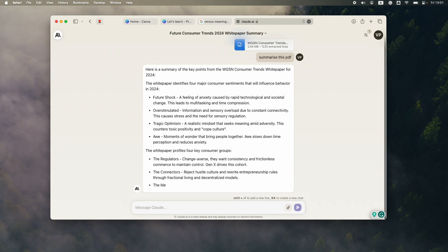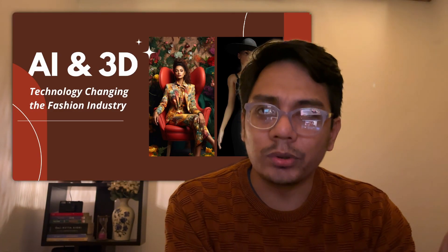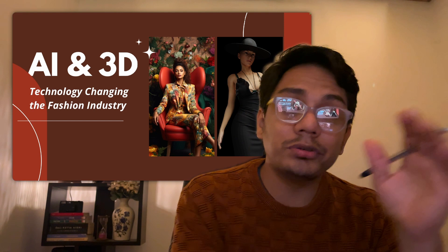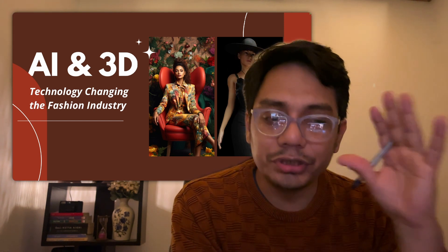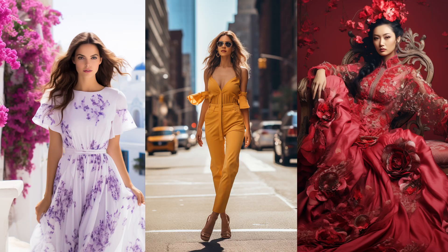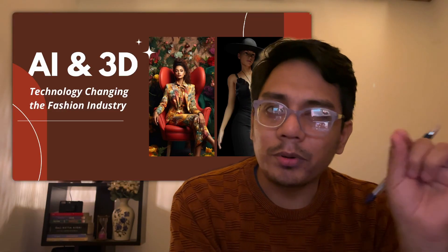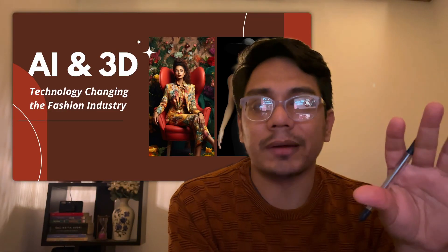If you don't know what Midjourney is, it's a text-to-image AI tool, and it produces some amazingly realistic images. Let me show you some examples — these images are completely generated with AI using very simple prompts, and they look amazingly good. Each and every component you see in these images is customizable.